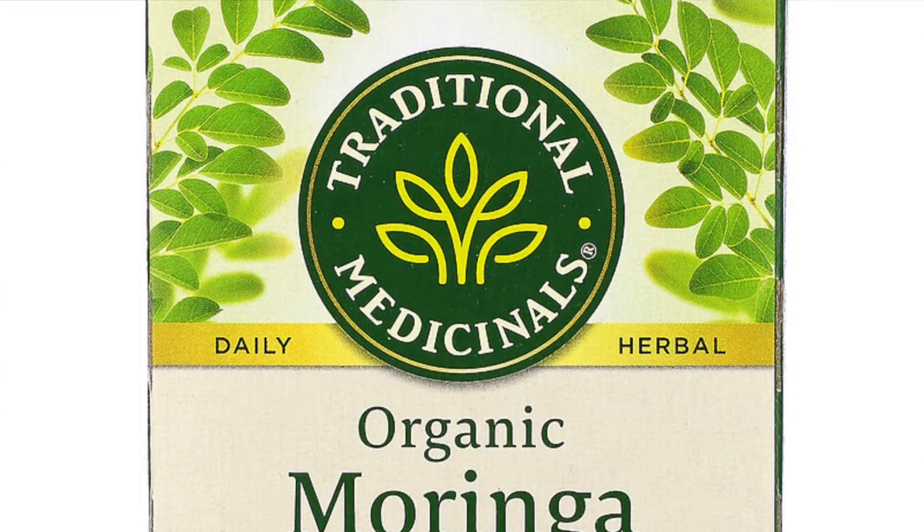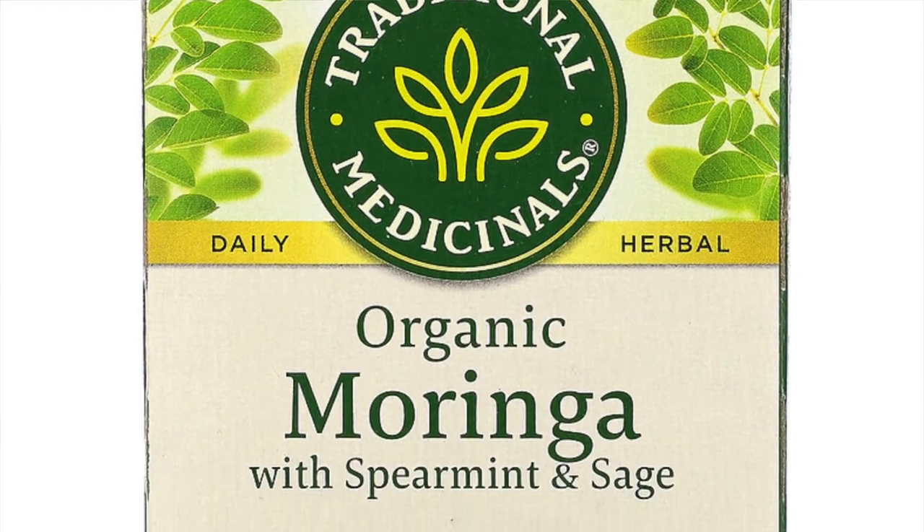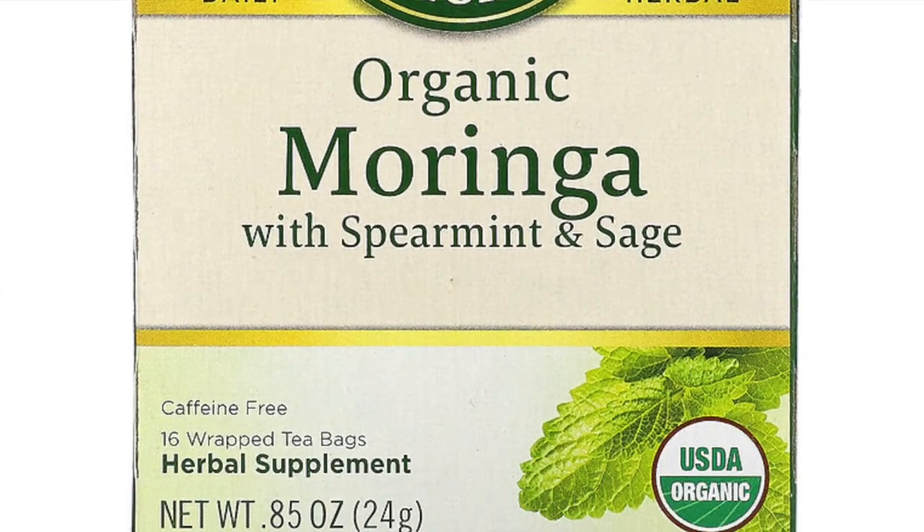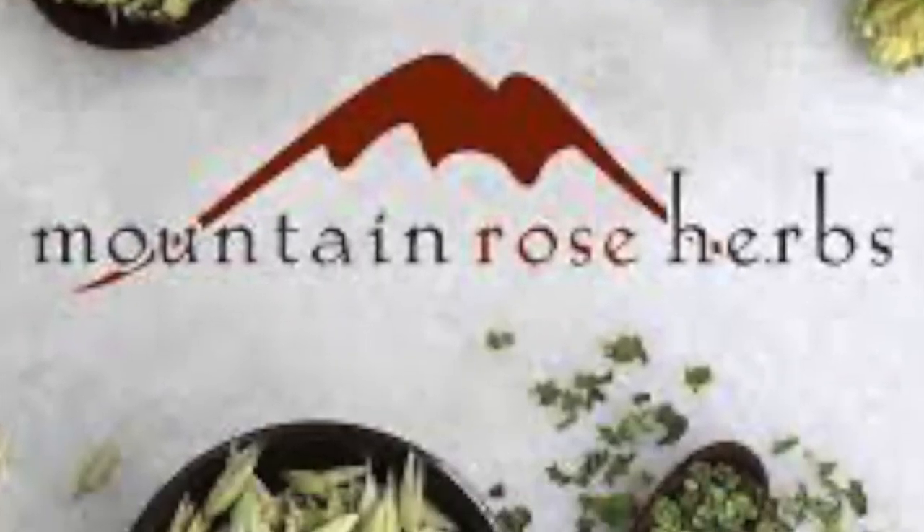Since I love drinking tea, it's only fitting that I share two Moringa-based teas. The first is from Traditional Medicinals — it has Moringa, sage, and spearmint. I believe they had one with just Moringa but I haven't been able to find it, so I got this one and it still works and tastes great. I also found a loose-leaf version from Mountain Rose Herbs.